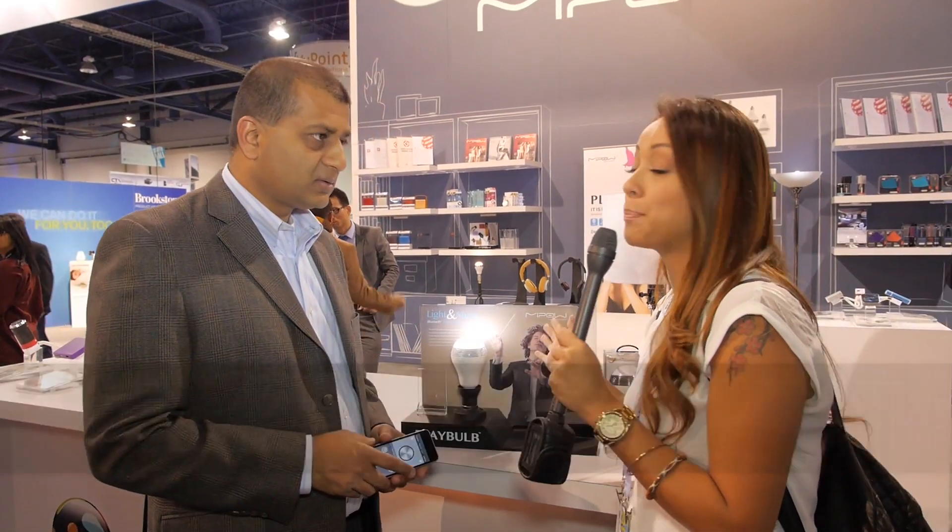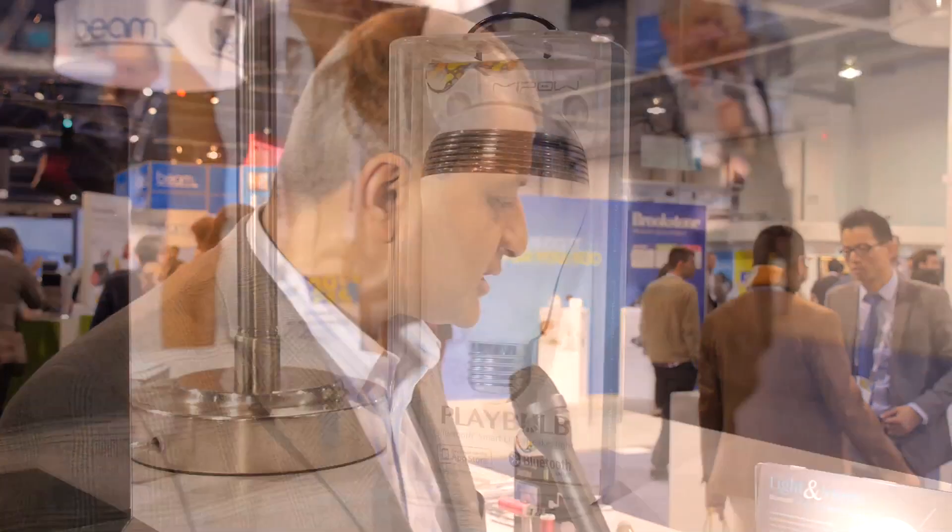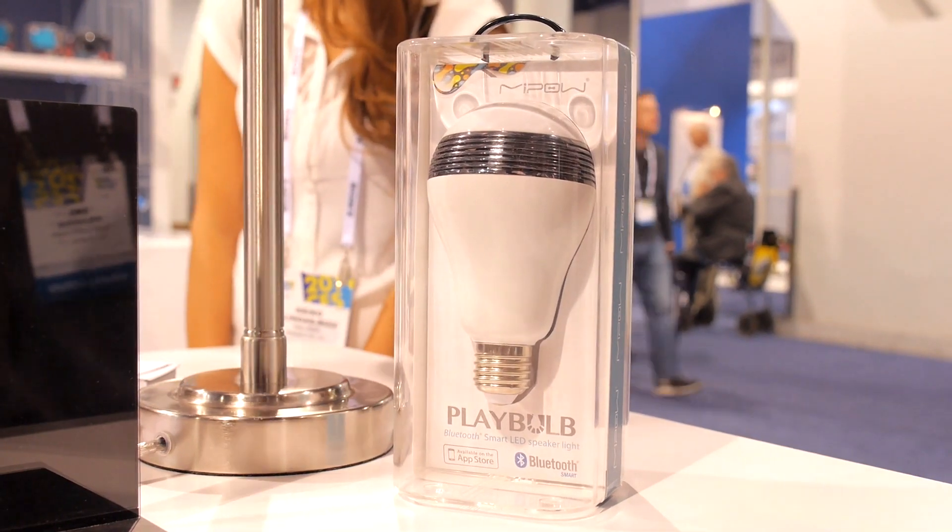I'm here with Sanjeev. So you're going to tell us about this device called the Playbulb. So what this is — we've just introduced it at CES. It's your LED bulb, but it's not just an LED bulb.